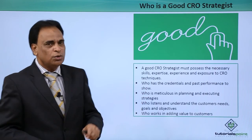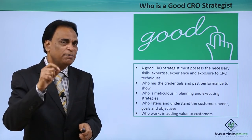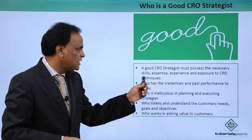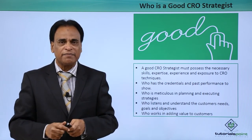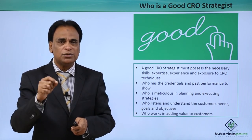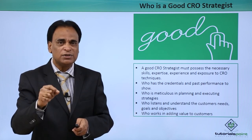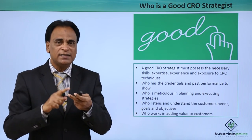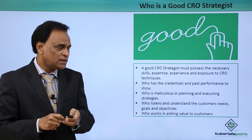Who is a good CRO strategist and what are the skills they need? A good CRO strategist must possess the necessary skills, experience, expertise and exposure in CRO techniques. First and foremost, he or she should have excellent knowledge in building, using and implementing CRO techniques. The experience, exposure and expertise is extremely important to become a good CRO strategist.